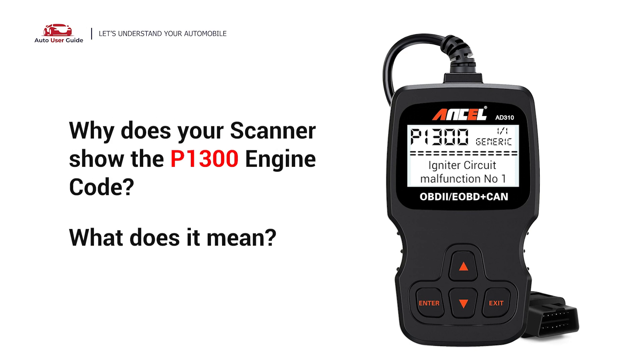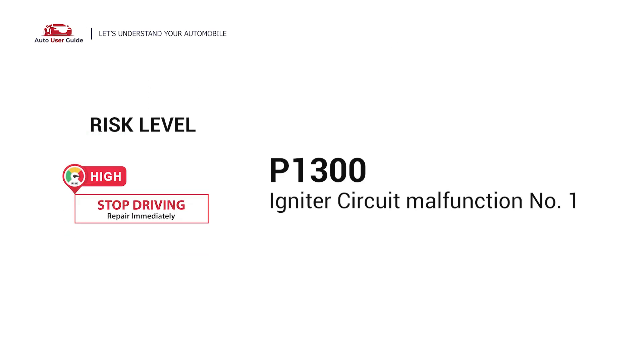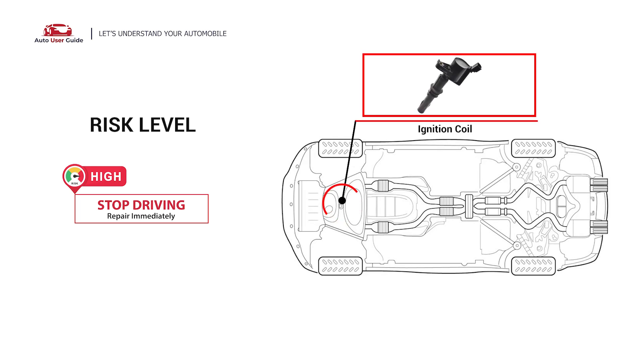Why does your scanner show the P1300 engine code? What does it mean? P1300 is a diagnostic trouble code for Igniter Circuit Malfunction No. 1. It indicates that there is no IGF signal to the PCM during engine operation.